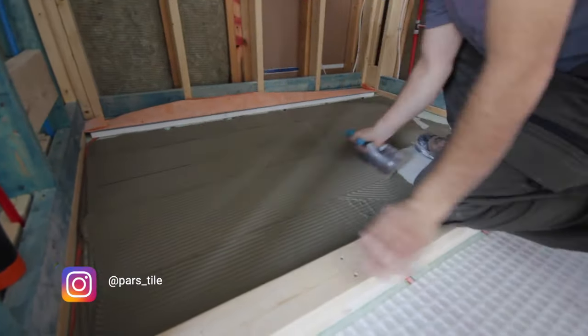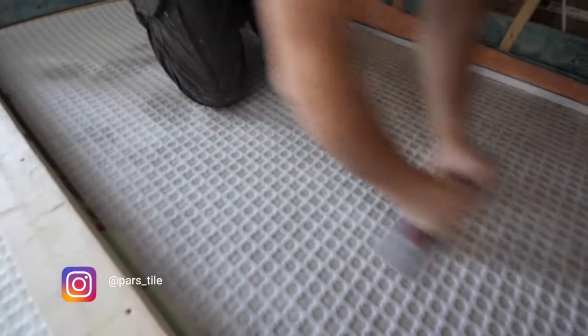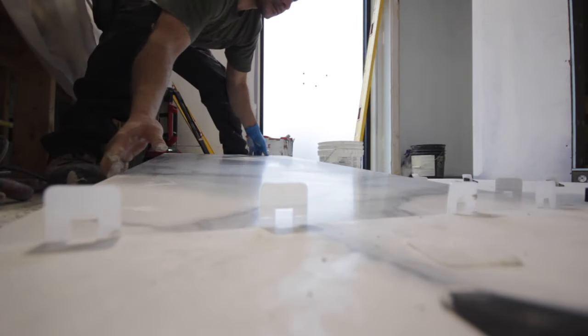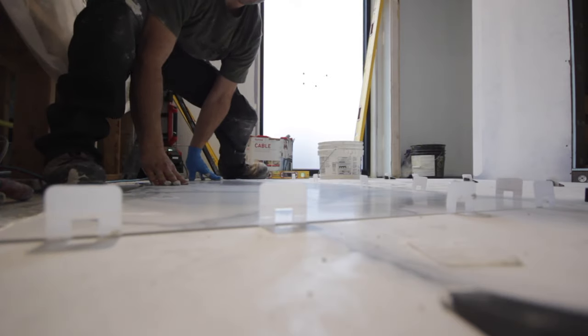I had my tile setter Pedram from Pars Tile do an amazing job using 24-by-48 tiles, ripped and sloped towards the center drain. Regarding the drain, I prefer to have one but you don't need it, and a water supply is nice to have but not required. You could go the old-school route with a bucket and ladle — to each their own.